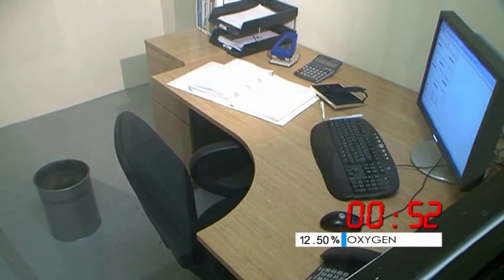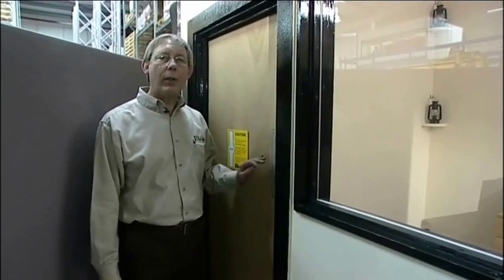So, we've extinguished the fire. Let's go inside and we'll show you that it's safe for humans, but it's not safe for fire.